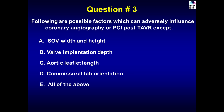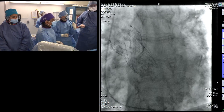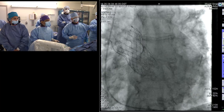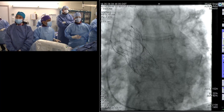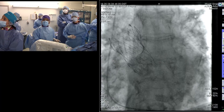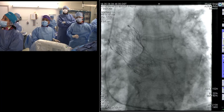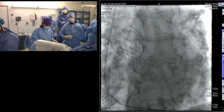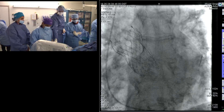CME Question 3: factors adversely influencing coronary angiography or PCI post-TAVR — sinus of Valsalva width and height, valve implantation depth, aortic leaflet length, and commissural tab orientation. The answer is E — all of the above are factors which can affect engagement of the coronary sinus. Showing the C-tap position on the co-planar free-cut view: the C-tap is on the left side with a hollow opening at the top of the stent. The left main is on the right side of the screen so the commissural post will not directly face the left main — this guides future coronary access.